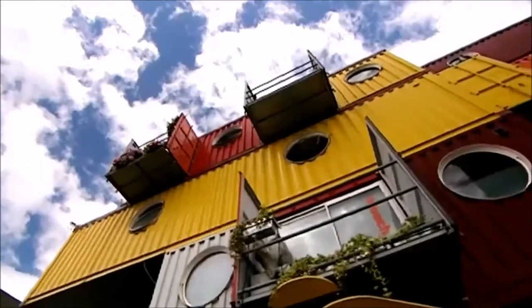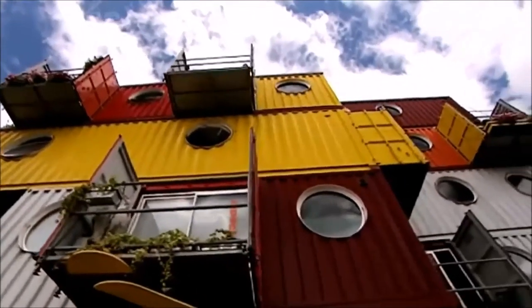Around about two thirds of the cost of normal construction. And they're very fast. The time taken on the site is very short. The building we're standing in now, we put that up in 15 days.